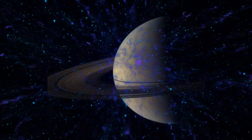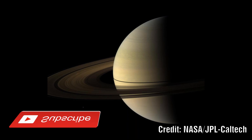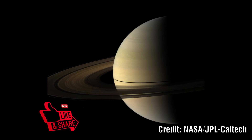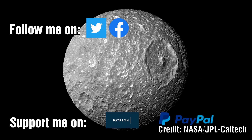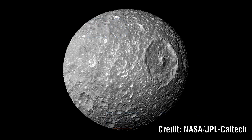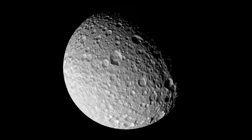Let's start by examining Mimas, the closest moon that sits outside of Saturn's rings. It is a very small moon at only 400km in diameter. Interestingly, it is the smallest astronomical body known to still be rounded in shape. It is thought to be composed of mainly water ice with only a small amount of rock. It has a large feature which measures 130km across that is thought to be the site of a giant impact crater.